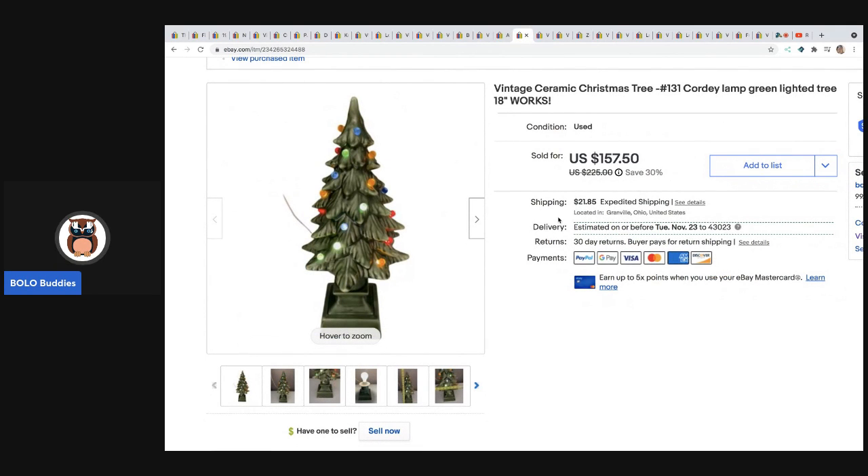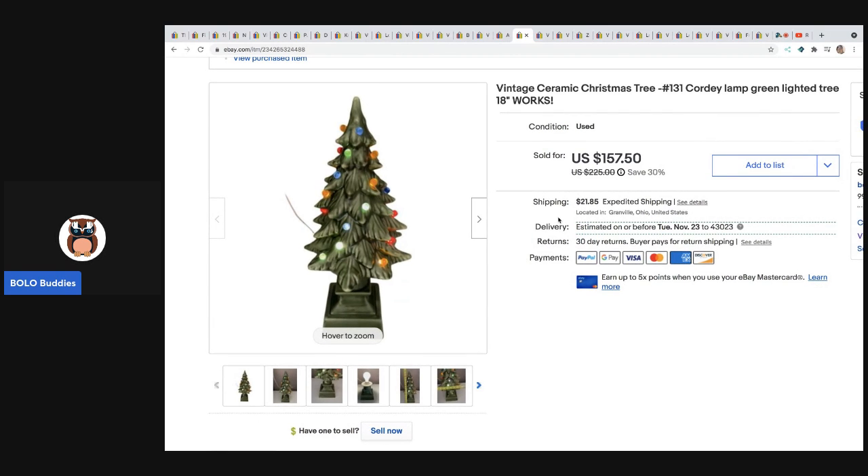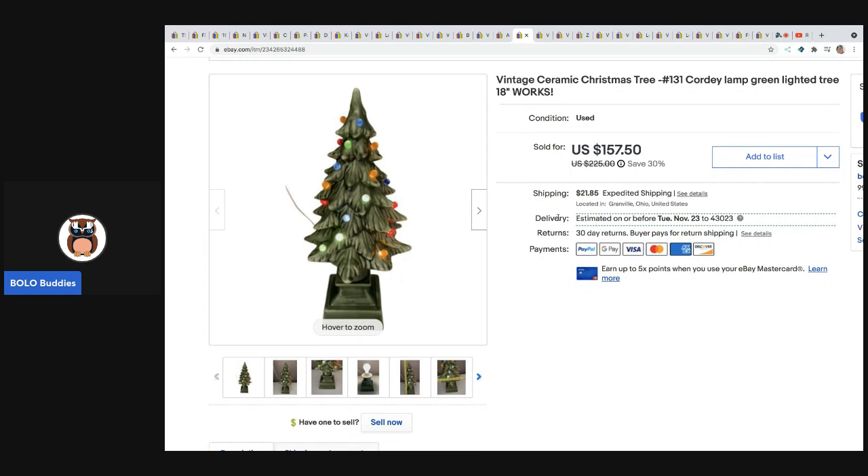The next item is this Christmas tree. I have a video in the description and I picked this up at a garage sale for about $10. I ran an auction and had some offers but didn't take them, then relisted it as a buy it now. It sold in less than seven days for full asking price of $157.50 plus shipping.